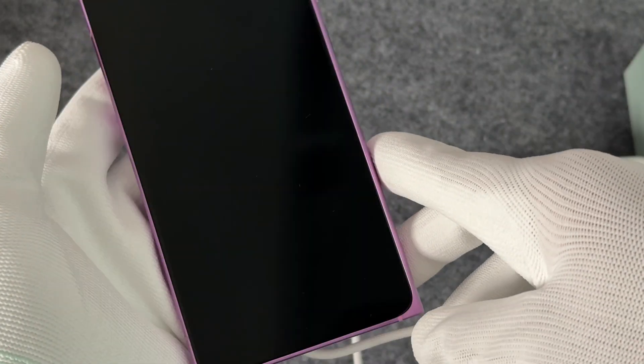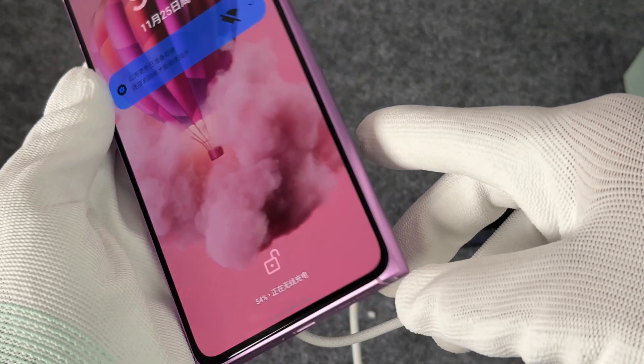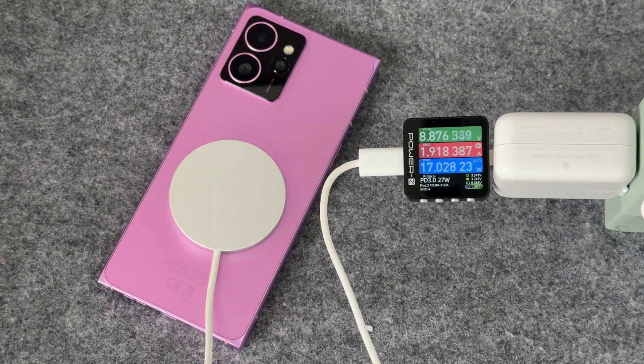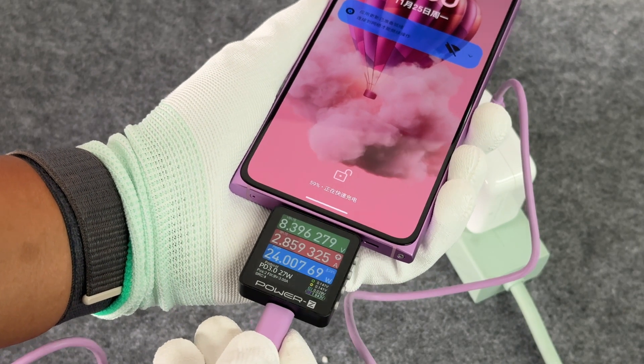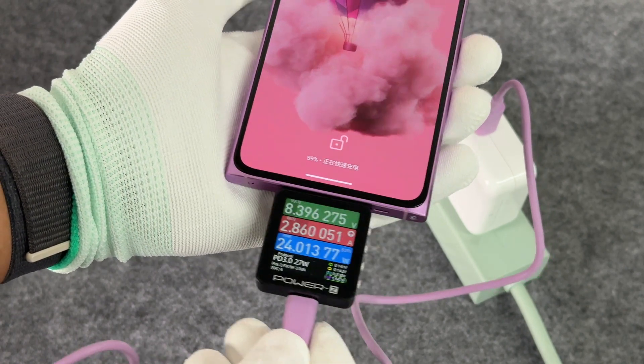Overall, HMD Skyline is currently the only Android model that supports 15-watt Qi2 wireless charging. Wired charging supports 30-watt PD fast charging, and its compatibility is the same as that of Apple and Samsung phones. It is not picky about chargers or cables and can be charged to 50% in 20 minutes.